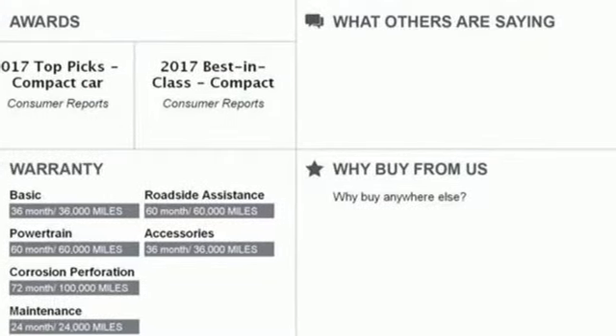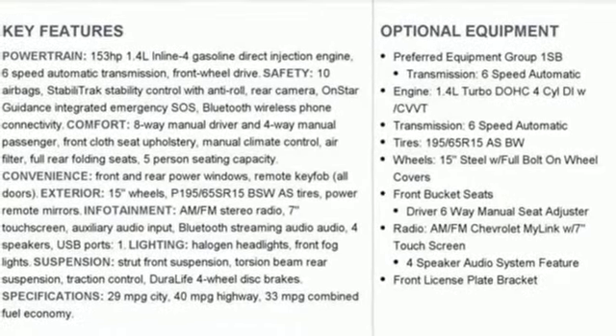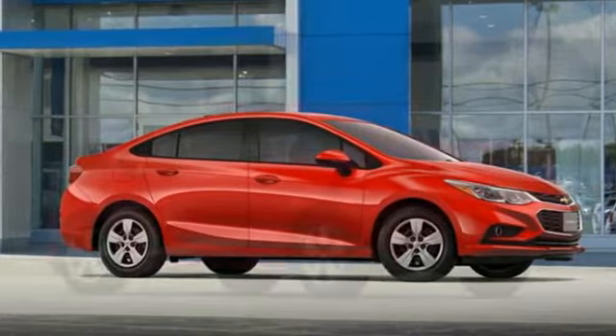What you want is a car that amps up your outings — date night, even errands. A car with a turbocharged engine, Bluetooth, and Chevrolet MyLink with touchscreen.